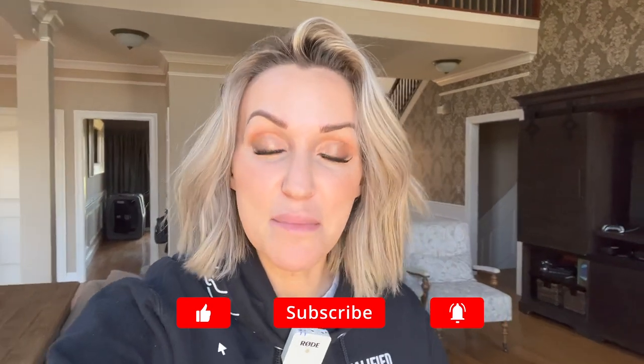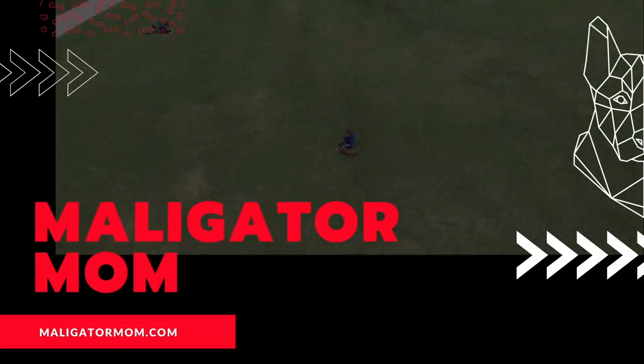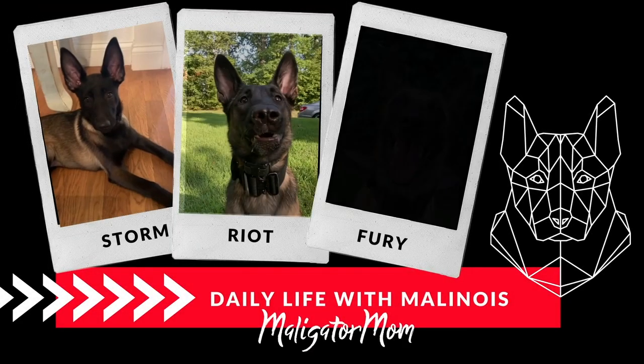Hey guys, welcome back to the channel. It's me, Maligatormom, and today we are going to talk about something that's probably going to ruffle some feathers. I want to take a quick vote — be honest with yourself. Raise your hand if you think that your Belgian Malinois is naturally protective. Okay, now if you just raised your hand, this video is for you. You're not alone. You're wrong, but you're not alone.